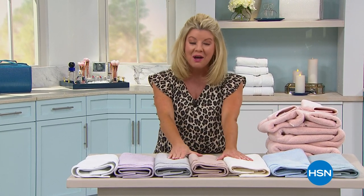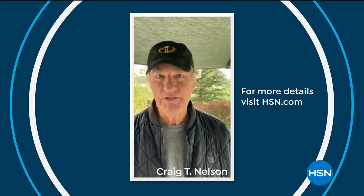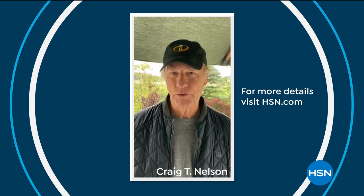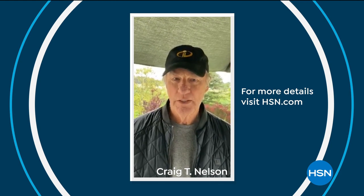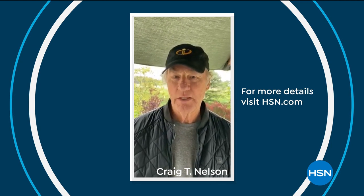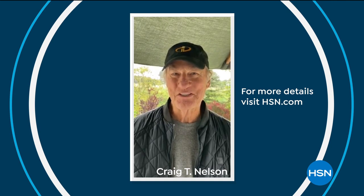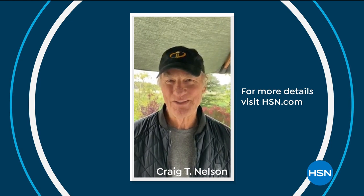We're back with more of the premiere of August and Leo Home. We do want to mention a very special message from the CDC. Hi, this is Craig T. Nelson asking you to help HSN feed children in need during this stressful and challenging time as we battle the coronavirus. No Kid Hungry is a charity that provides healthy meals to millions of children. It's easy to feel helpless at a time like this, but you can help by donating what you can today just by visiting hsn.com. HSN will match donations up to one million dollars. Together, we can make a difference. Thank you.